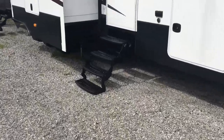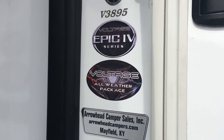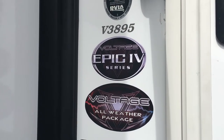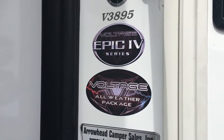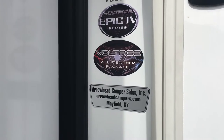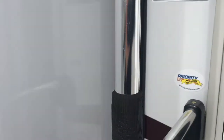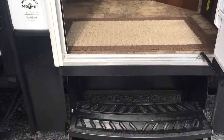Here at the door you can see the tag showing the 3895 Voltage Epic Series — that's the upgraded Epic package it has. We'll try to look at all the different options in the floor plan of this unit, starting inside at the front.